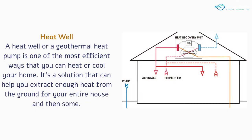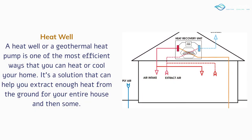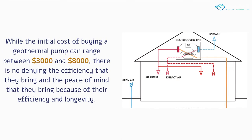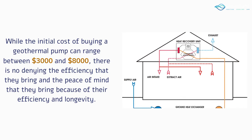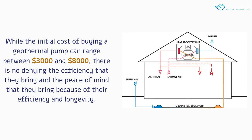A heat well or a geothermal heat pump is one of the most efficient ways that you can heat or cool your home. It's a solution that can help you extract enough heat from the ground for your entire house and then some. While the initial cost of buying a geothermal pump can range between $3,000 and $8,000, there is no denying the efficiency and longevity that they bring.